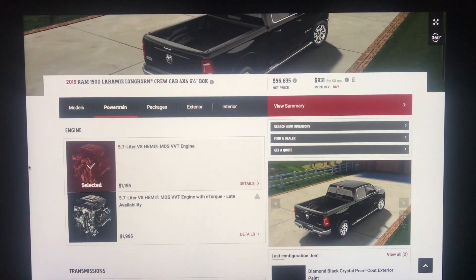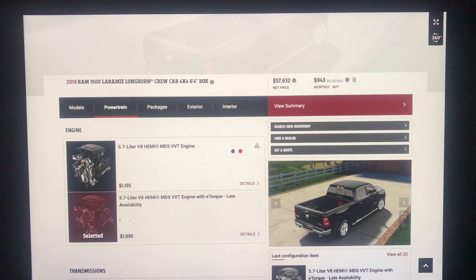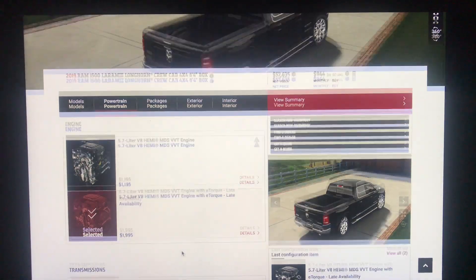Just like the Laramie, the 5.7 Hemi is standard, and there is no option for a V6. It does cost $1,195. The 5.7 Hemi with E-Torque is $1,995. This is a late availability, meaning it won't be available as soon as the first batch of vehicles hits dealerships in early April. I will be adding this since I've added it on every single vehicle so far.